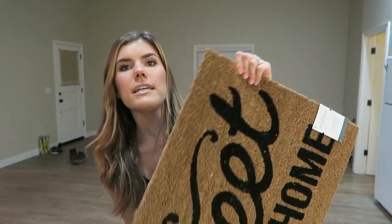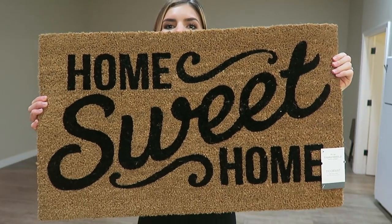I also got a welcome mat that says 'Home Sweet Home' — I think it's so cute. When I finish this haul I'll show you what it looks like outside with the front porch light on. I got a little hanging succulent and a really beautiful hydrangea in a cute little tin pot — those are going to go outside.